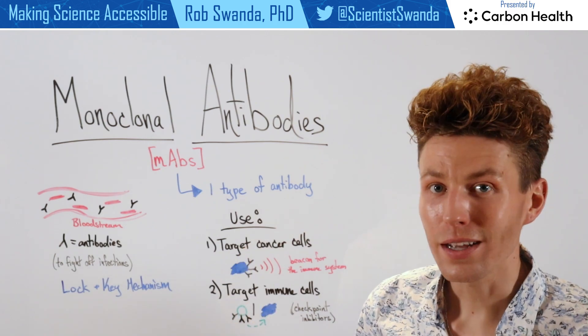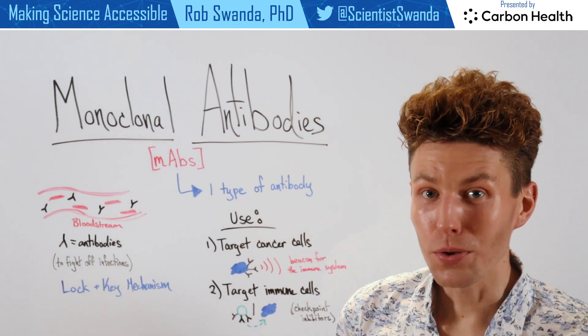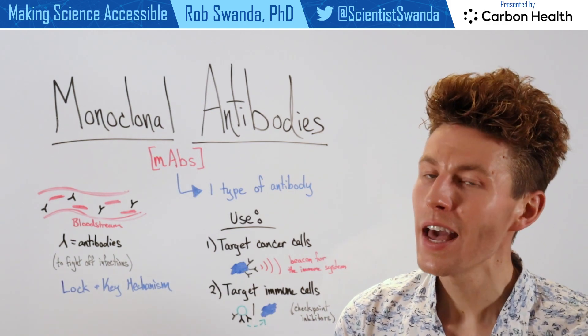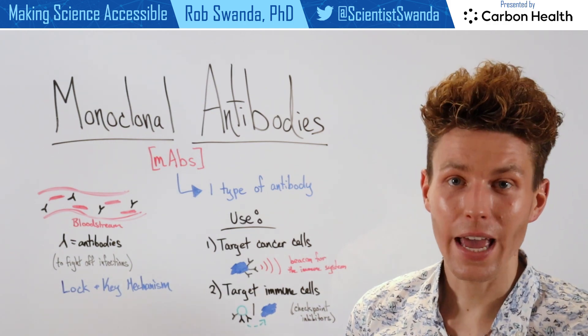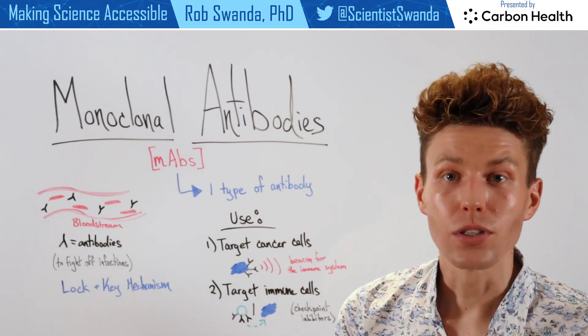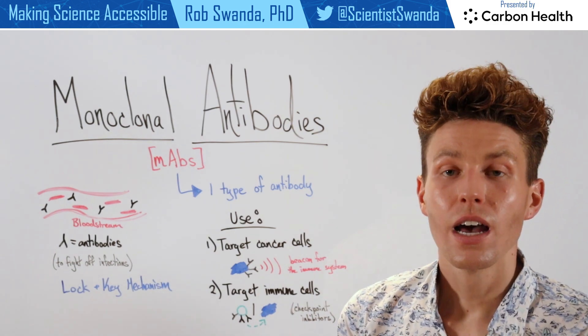So these monoclonal antibodies are an emerging therapeutic that have been used in the past to treat a variety of different cancers, and are still being developed further today to treat even more types of cancer, as well as to go into a variety of different fields of diseases.